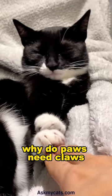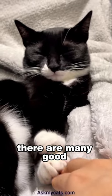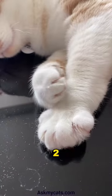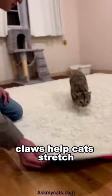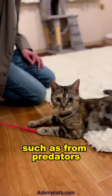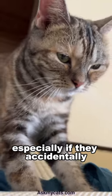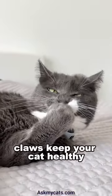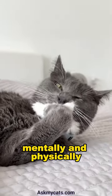Why do paws need claws? There are many good reasons. One, claws help cats balance. Two, claws help cats stretch. Three, claws help protect in many ways, such as from predators, especially if they accidentally get outdoors or escape from their leash. Four, claws keep your cat healthy mentally and physically.